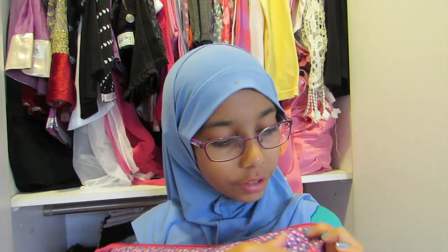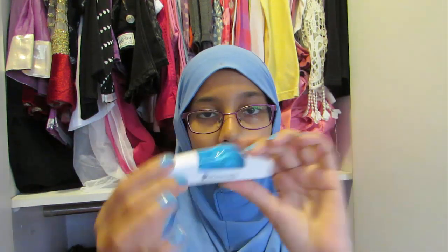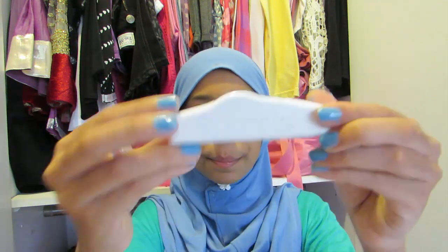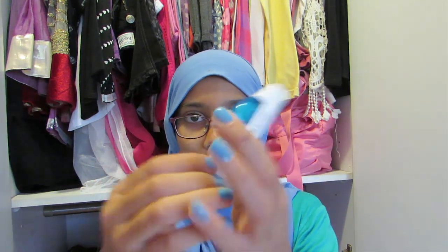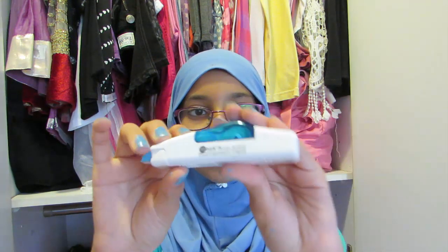Moving on to the smaller pouch — in here I have most of my pen items. The first one is my correction tape. I hate the liquid correction fluid because it always gets on your fingers and it's so annoying. I'm using a Pot Basic correction tape — it opens up so you can easily take a refill and put it inside. I really like these ones because they work very well.